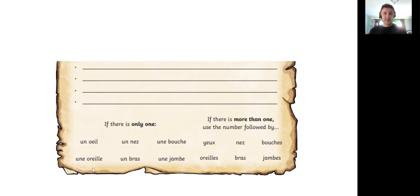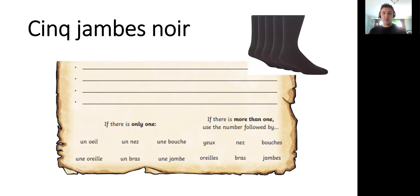What have I got next? I've got cinq jambes noires. Can you remember what jambes was? Well done — it's legs. It's five black legs.